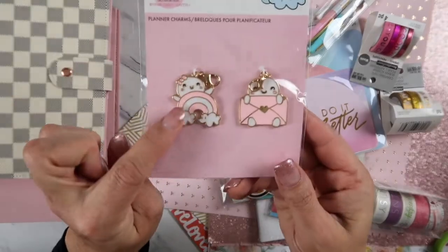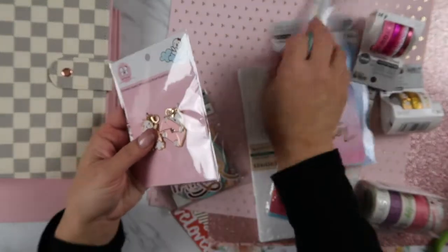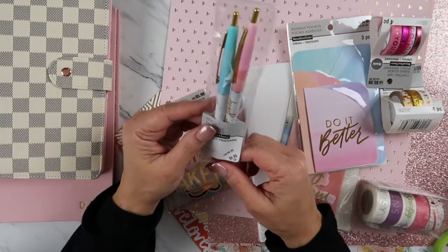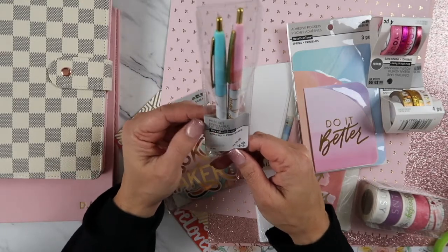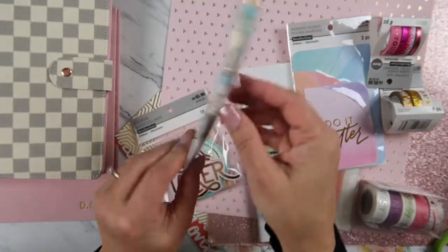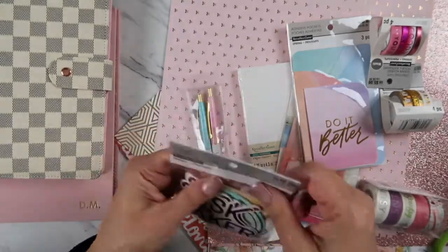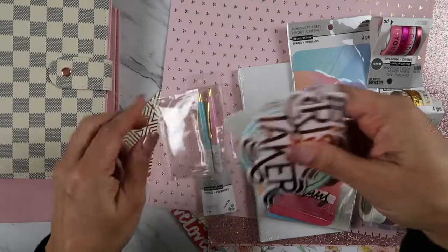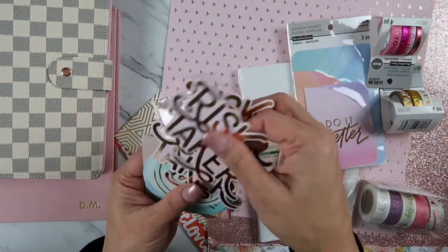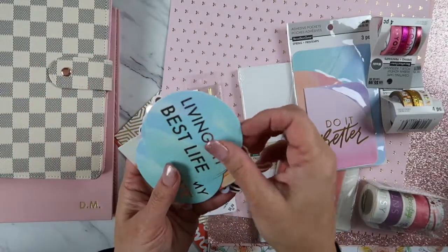This is also part of her collection — it's the planner charm. Look how pretty — super girly! And then these are different brands. This one is currently 60-70% off at Michael's — it's the Recollections. Look at that pen! Also this one has a whole bunch of stickers. I love the blush pink and gold combination — that is my new color for the year, along with minty green.